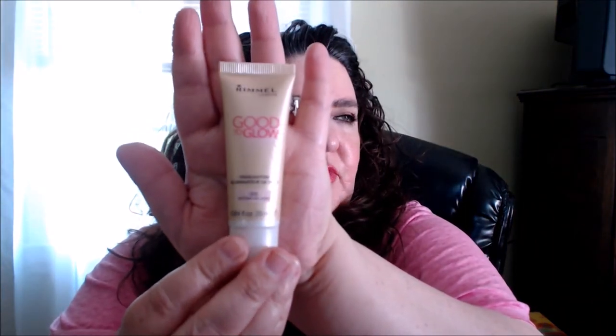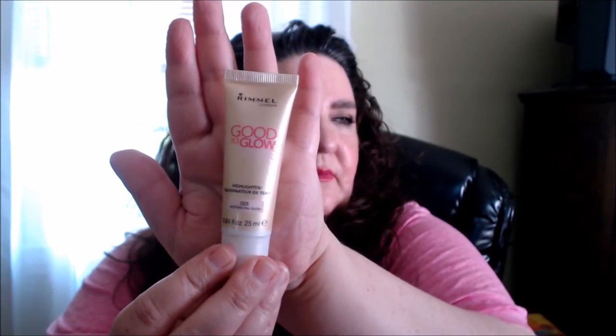I haven't used this yet, but this is the Rimmel Good to Glow highlighter — a liquid one in shade 001 Notting Hill Glow. They're in these little tube-shaped things. It says you can mix it in with your foundation or just put it on as is.